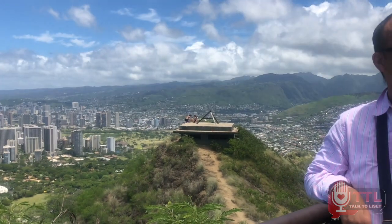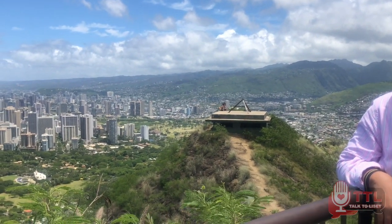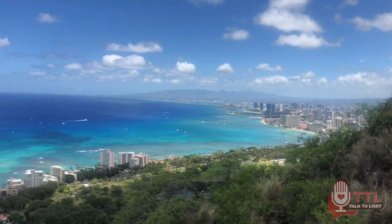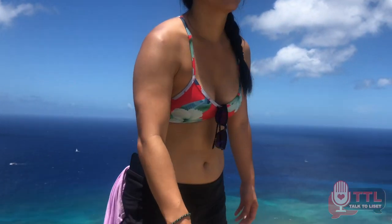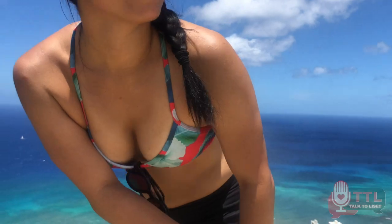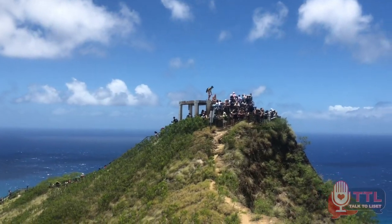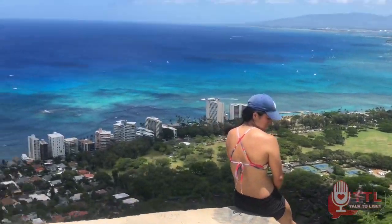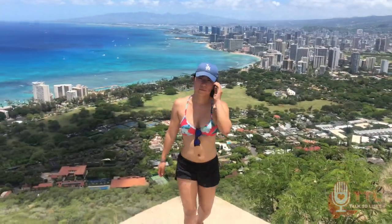While we were up there we noticed a little platform on the other side, but we had to jump over a small fence to get there — and that's what we did. We jumped over the fence, made it to the platform, and ended up getting the best photos and videos. You can see the entire city, 360 view — the ocean on one side and the city on the other. Oh my god, worth it!